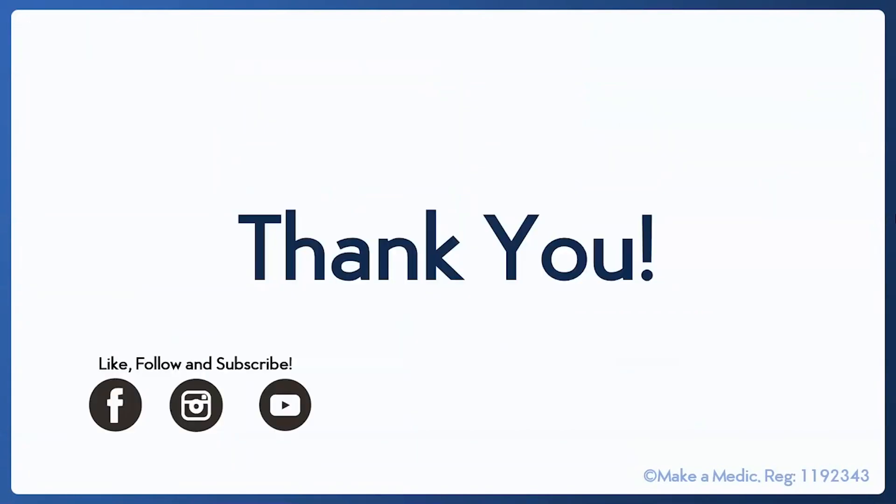Thank you very much for listening. I hope that was helpful. Please email me if you would like any additional advice, and best of luck to those of you applying for specialty posts in the future.